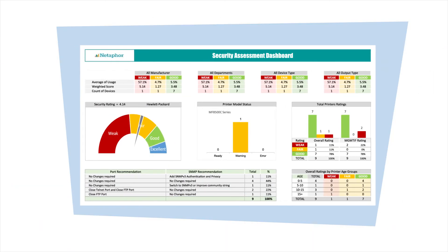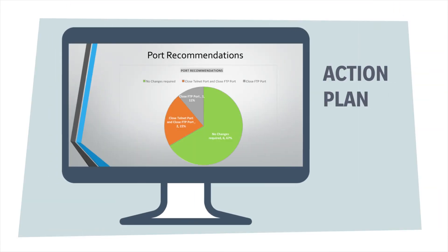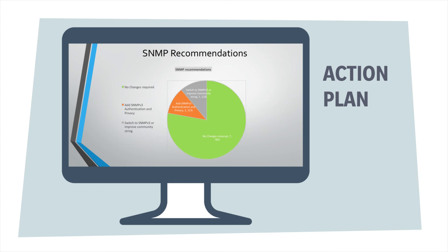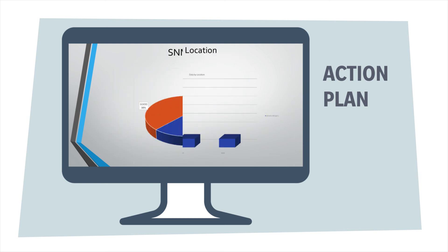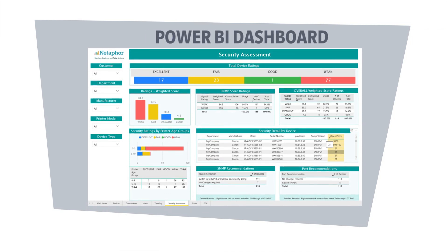It gives you an overall security rating so you know your current security threat level. Second, the security assessment delivers a presentation with a clear action plan to build a secure printer infrastructure.